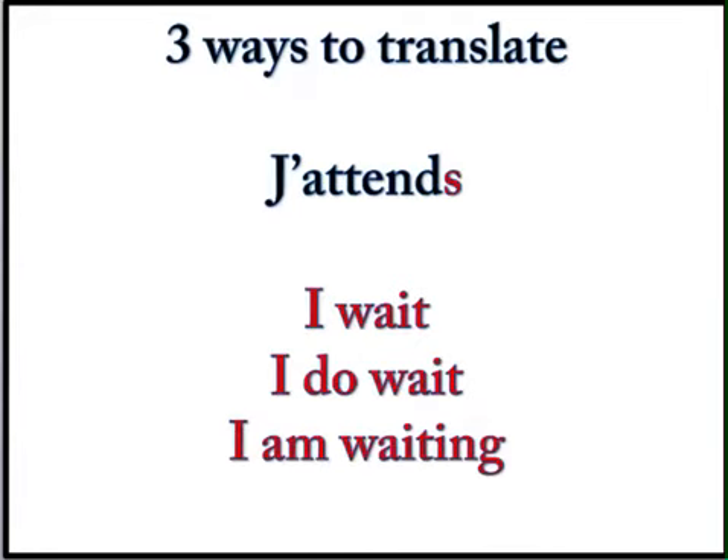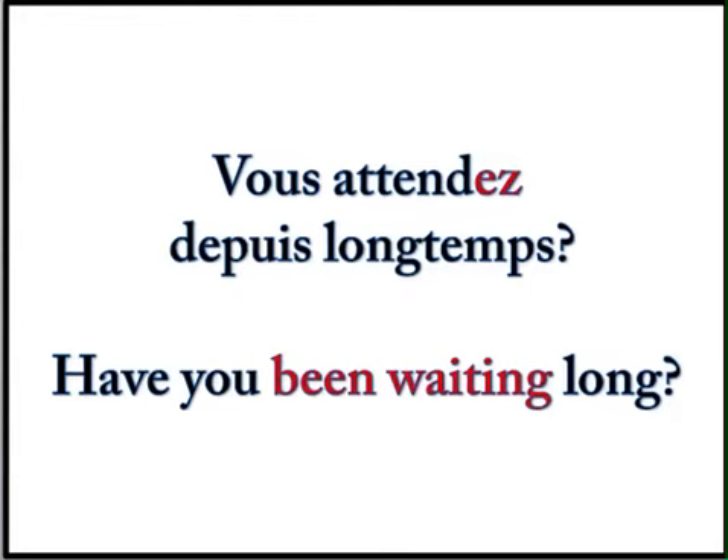Three ways to translate — you remember this. J'attends means I wait, I do wait, and it also means I am waiting. Here's an example: Vous attendez depuis longtemps? — have you been waiting long? I made a question just by changing the tone of my voice. If you don't know about depuis, it means since. Anytime you want to say you have been doing something for a certain amount of time, it's so much easier in French — you use the present tense of the verb along with depuis, because literally this means you are waiting since a long time.